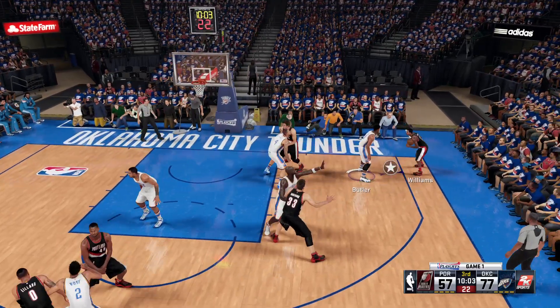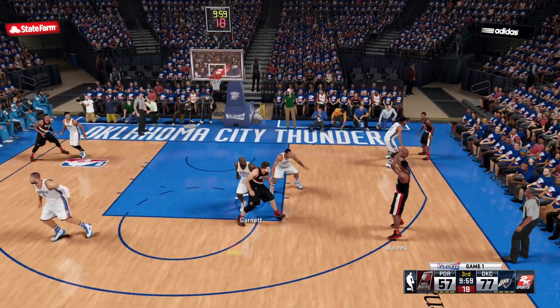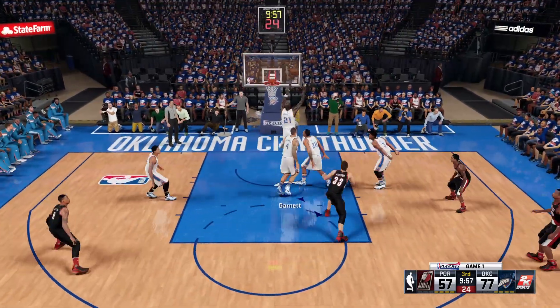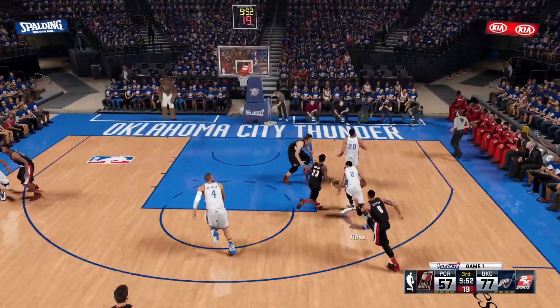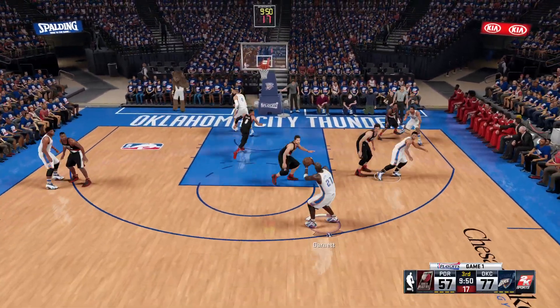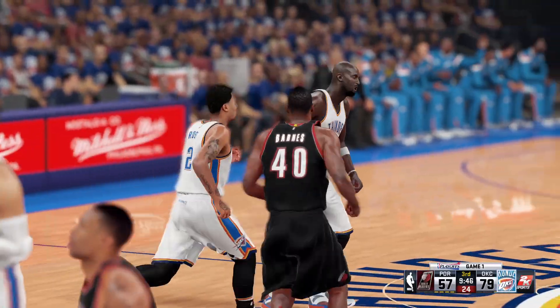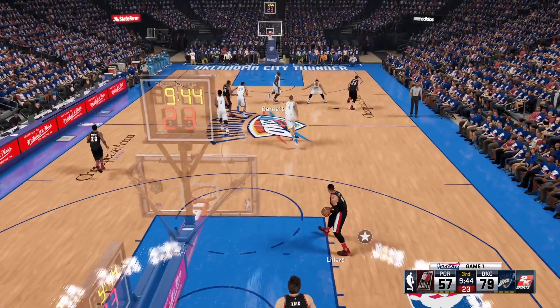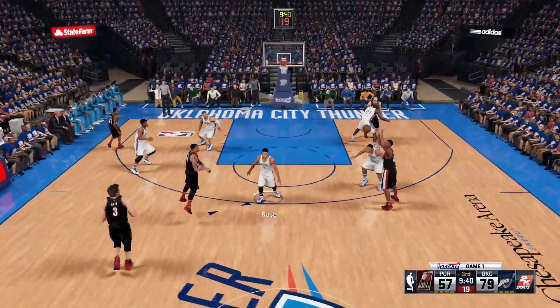Trailblazers trail by 20. Williams kicks to Barnes. It's rebounded by Oklahoma City. Garnett's got his third rebound tonight. Rose goes in. Garnett, wide open — it's good. This time, the assist from Rose. Six points for Garnett. Moving it around — eight of their last ten coming off assists.